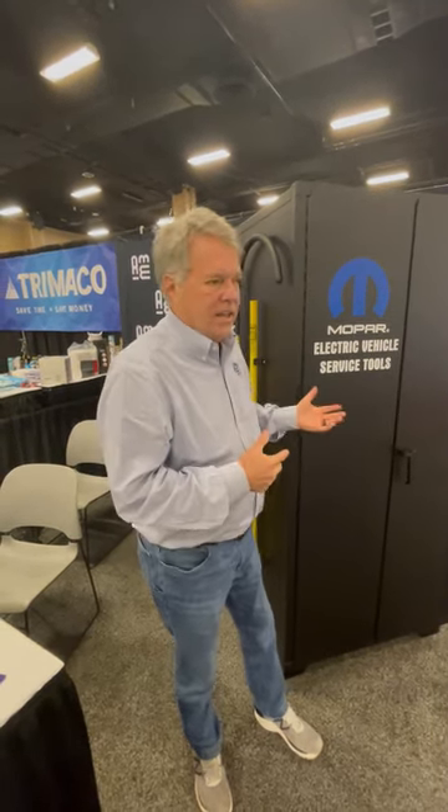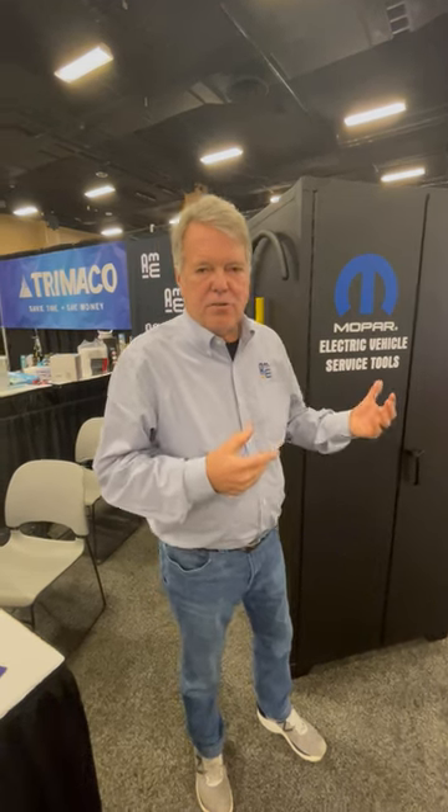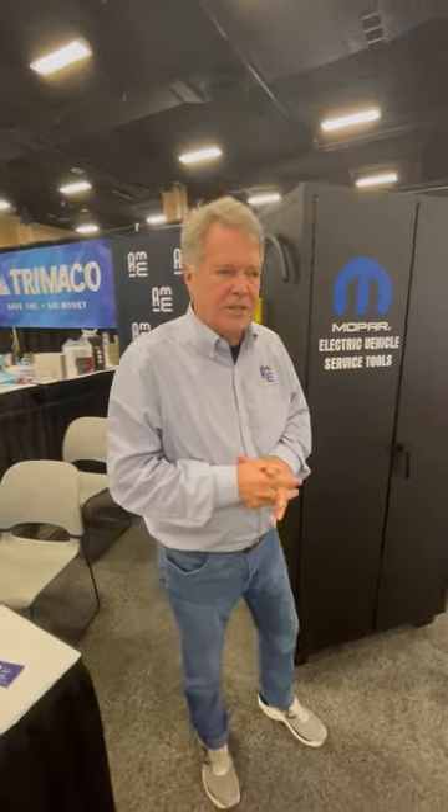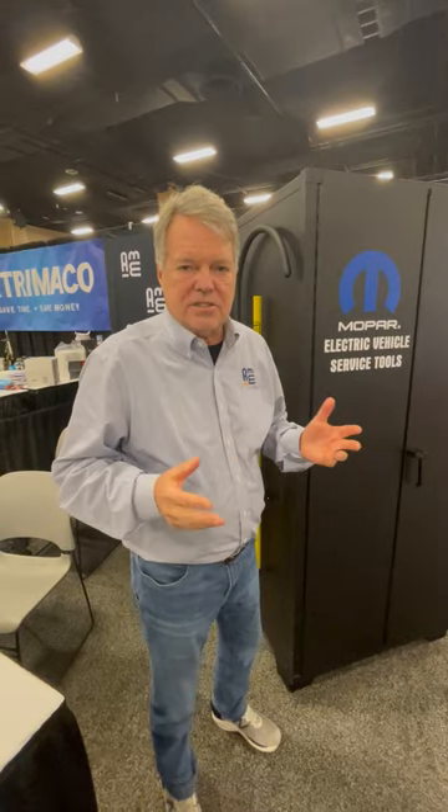AME has been fortunate enough to provide EV cabinets and safety equipment to all the Chrysler dealerships in North America, about half of the General Motors, Tesla, Rivian, and so forth. And now we're working on getting these into collision centers to help save lives.